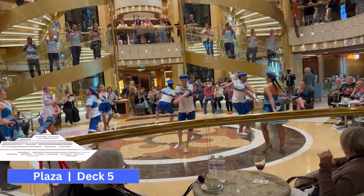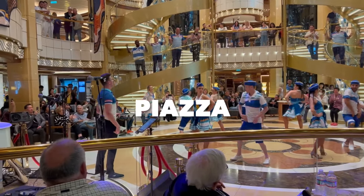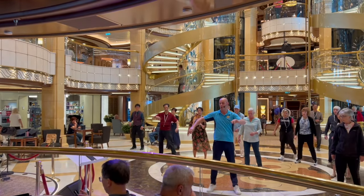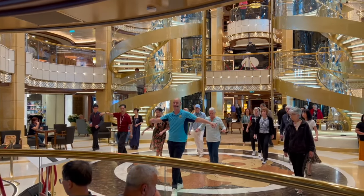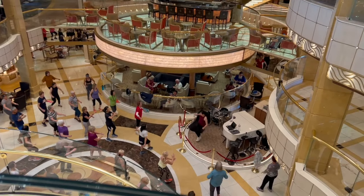The Piazza is the heart of the ship and it goes all the way from decks five, six, and seven. This is where they have dance classes, live music, and fitness classes — lots of fun.